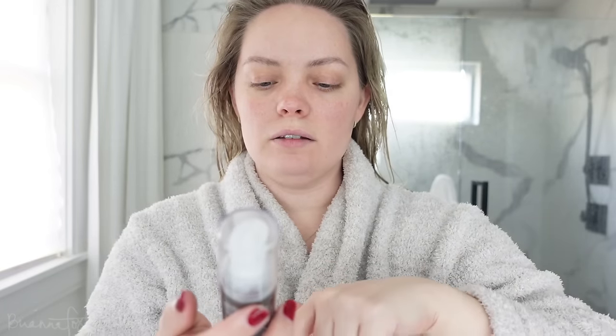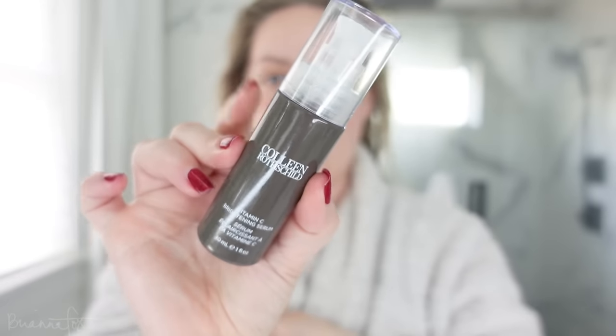I'm going to be using the Colleen Rothschild Vitamin C Brightening Serum. I've been lacking vitamin C in my skincare, so we are going to apply this.